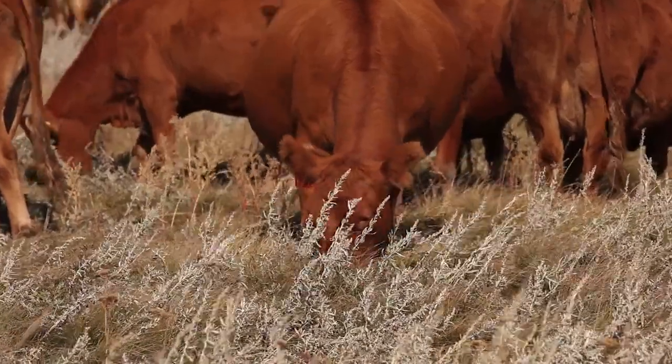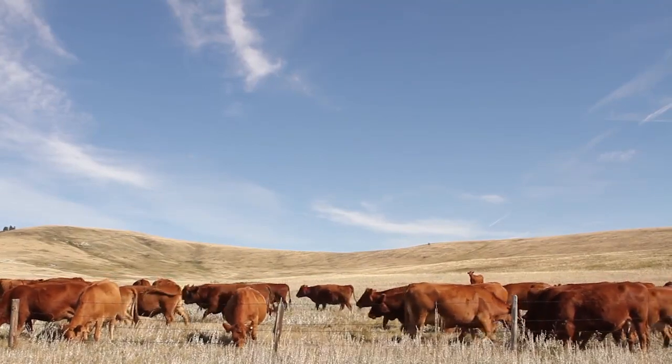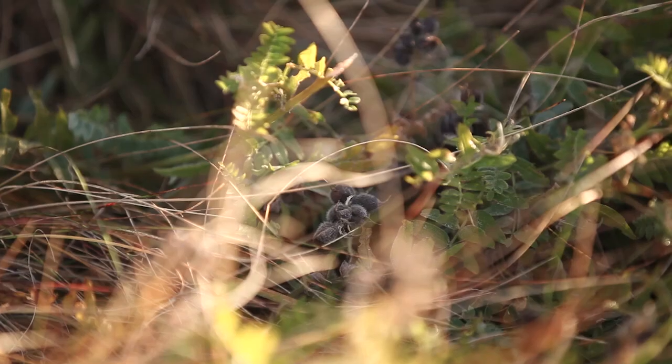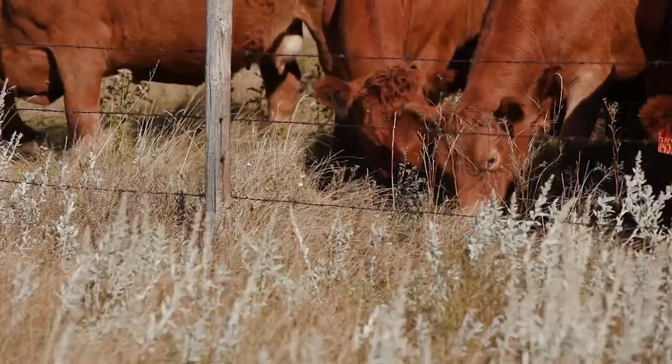Come winter we do not haul out a lot of feed compared to other areas of the province. We like to have a few legumes. Slender wheatgrass is a favorite of mine. Last year we've put the seed right in the salt letting the cows plant it up. The legume part of it puts nitrogen in the soil and helps the grass.